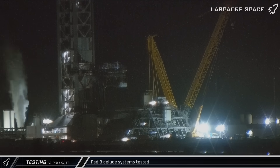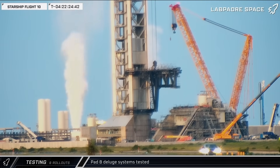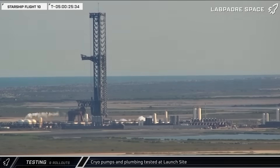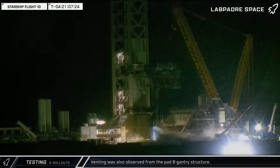The gas generators for Pad B's water deluge system were tested for the first time on Friday. This system creates the pressure that drives water into the launch pad's water pipes. A second test was also performed on Tuesday. The pump farm was also tested this week, going through a battery of tests to make sure the equipment is working as designed. Venting was also observed from the Pad B gantry structure.